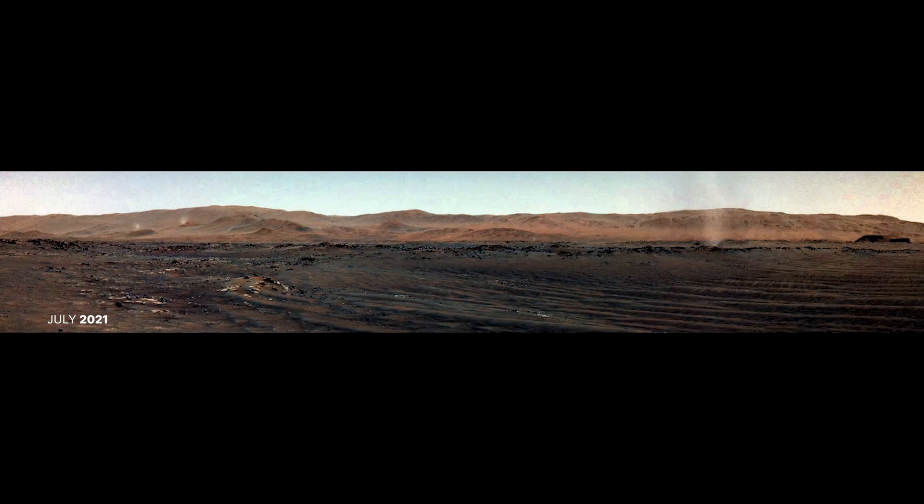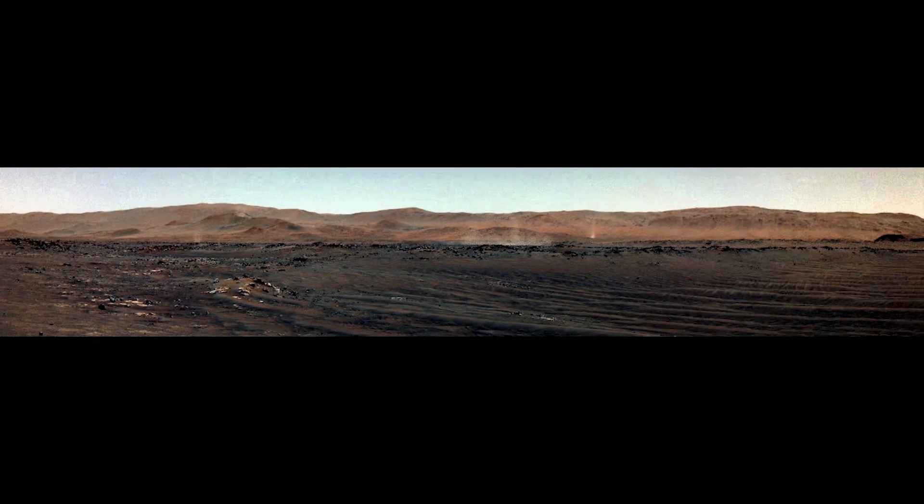Though you'd get pretty dirty. Scientists are fascinated by dust devils on Mars. By studying these, we better understand wind patterns and surface atmosphere interactions. Dust devils also tell us how dust lifting affects the planet's atmosphere and climate over time.